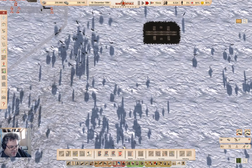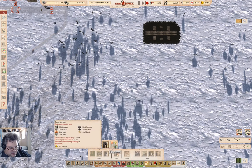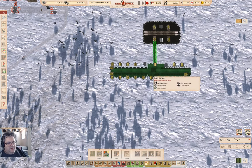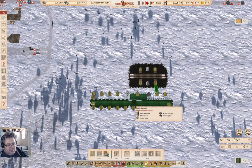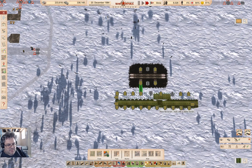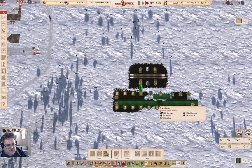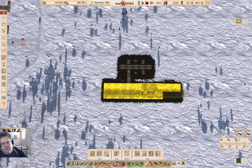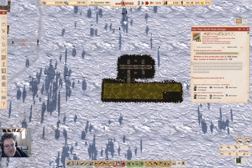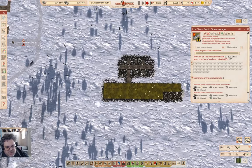I've put a cargo train station there. If I take the big grain storage operation, I could put that here. That'll give me an input storage for the crops.